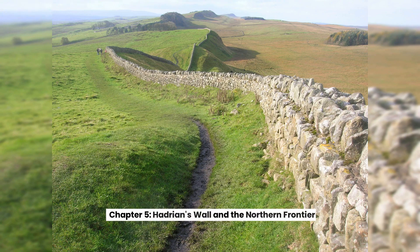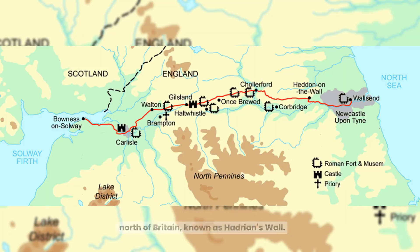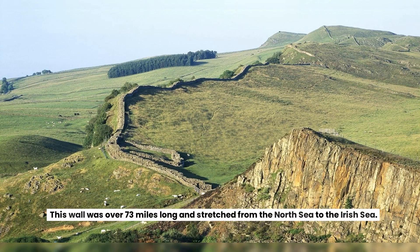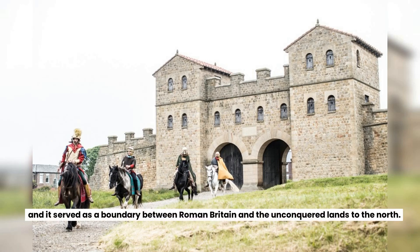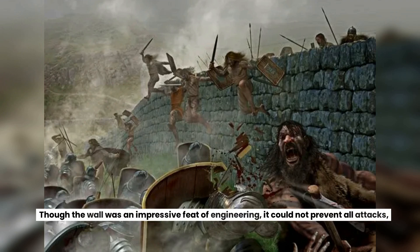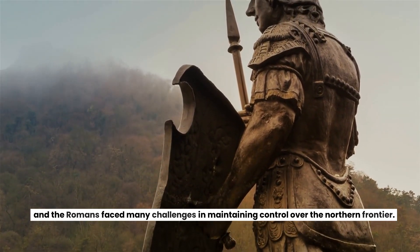Chapter 5: Hadrian's Wall and the Northern Frontier. To protect their empire from barbarian invasions, the Romans built a massive wall in the north of Britain, known as Hadrian's Wall. This wall was over 73 miles long and stretched from the North Sea to the Irish Sea. The wall was guarded by Roman soldiers stationed in forts and watchtowers, and it served as a boundary between Roman Britain and the unconquered lands to the north. Though an impressive feat of engineering, it could not prevent all attacks, and the Romans faced many challenges in maintaining control over the northern frontier.